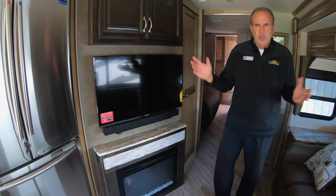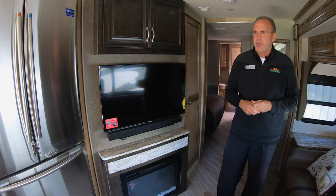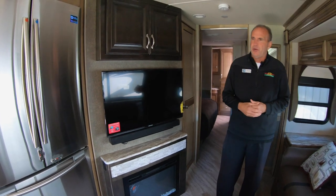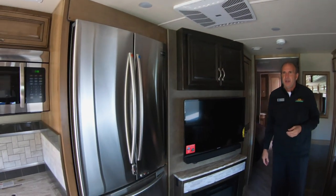On a chilly morning, if you don't want to use your LP, just fire up the fireplace and it'll take the chill out of the whole coach — and it looks good too. You've also got a TV, sound bar, and a huge residential refrigerator.